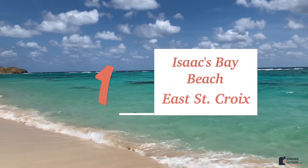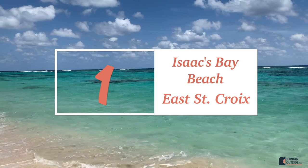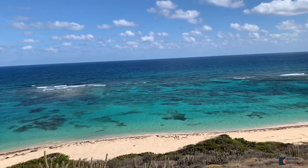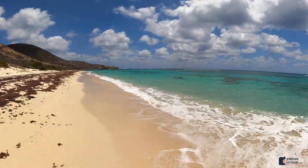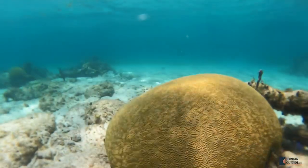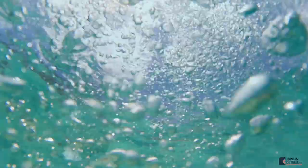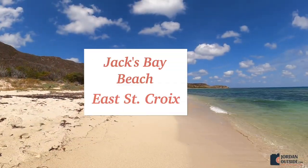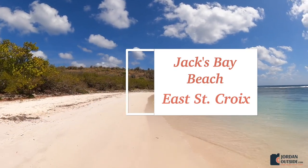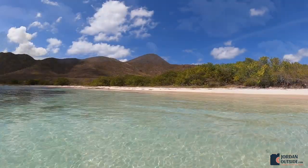Number one is Isaacs Bay Beach. You have to hike to get to this beach but it's totally worth it. It's got turquoise blue waters, the sand is super soft, and the snorkeling is in crystal clear water. Number two is Jacks Bay Beach, which is right next to Isaacs Bay Beach. This beach is also beautiful with super soft sand and crystal clear water.